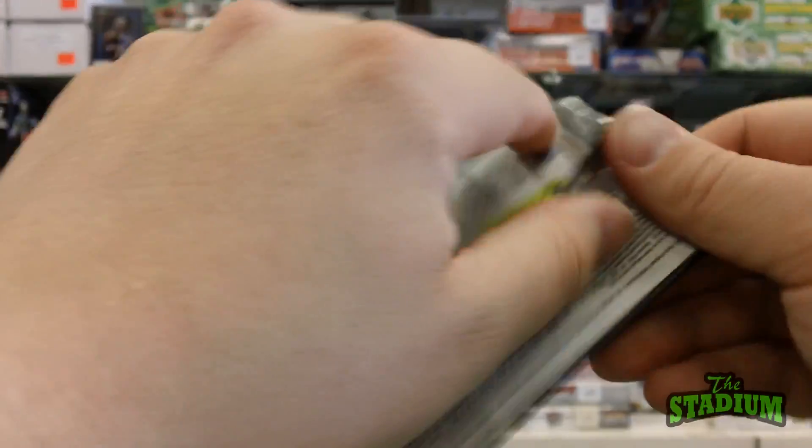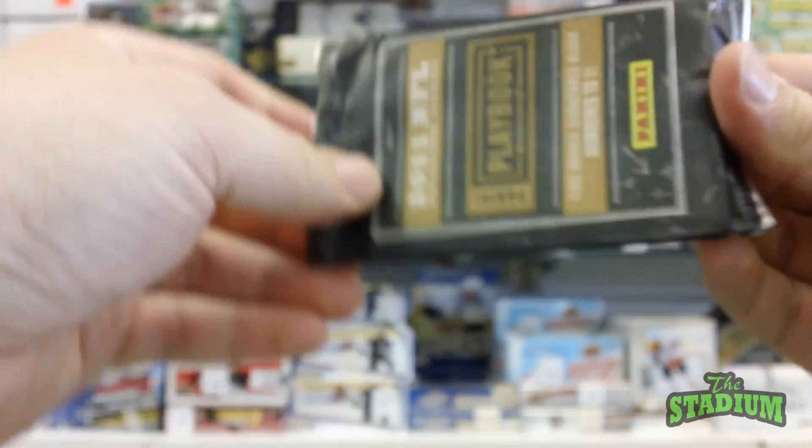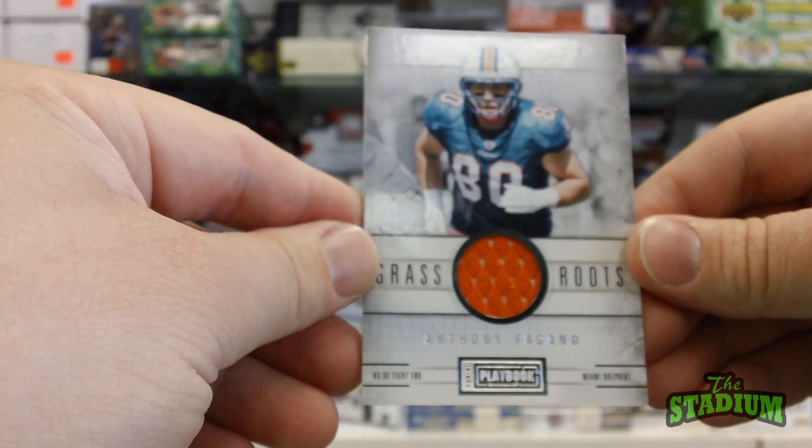Pack number two, an Anthony Fasano jersey card.